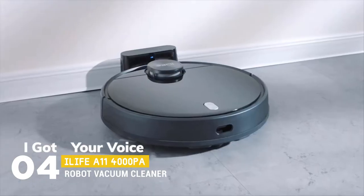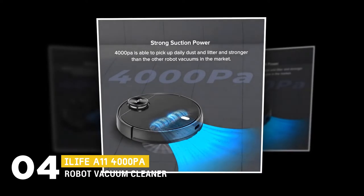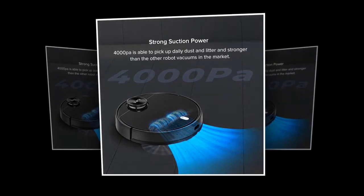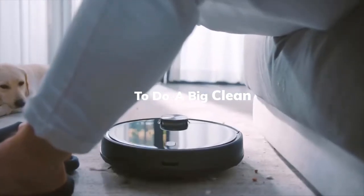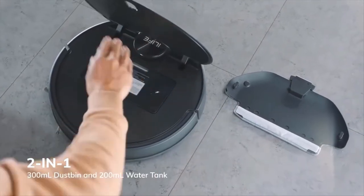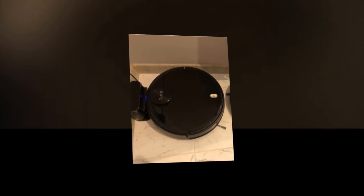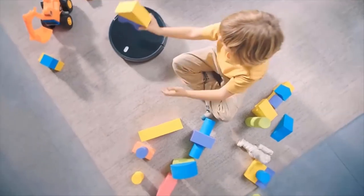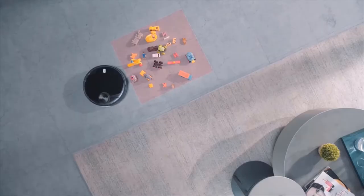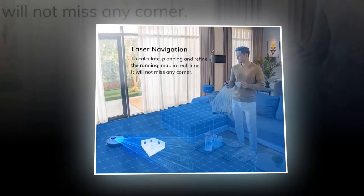Up next, we have the iLife 11 4000 Pascals robot vacuum cleaner. With 4000 Pascals suction power, this vacuum cleaner is able to pick up daily dust and litter, and it is stronger than many robot vacuums on the market. You can merge or split the cleaning area and name the map by your needs. It saves up to 10 to 20 maps and develops a virtual wall to avoid crossing forbidden areas. It drives back to the charging station to recharge, then picks back up right where it left off. It is suitable for ceramic tiles, wooden floors, and marble floors, with laser navigation to calculate, plan, and refine the running map in real time so it doesn't miss any corner.